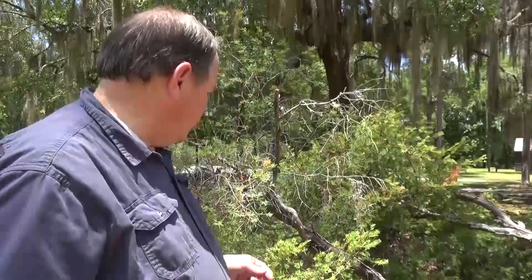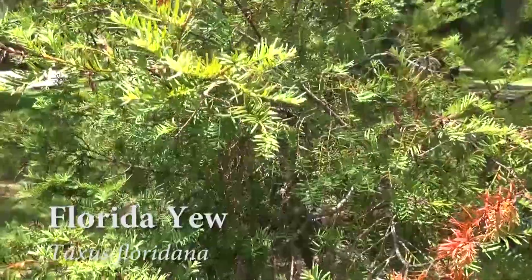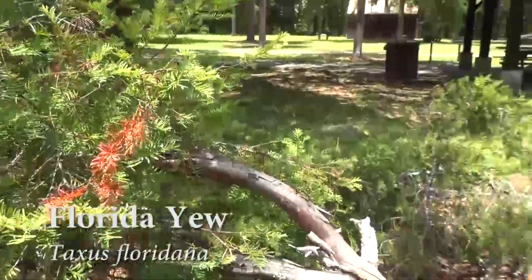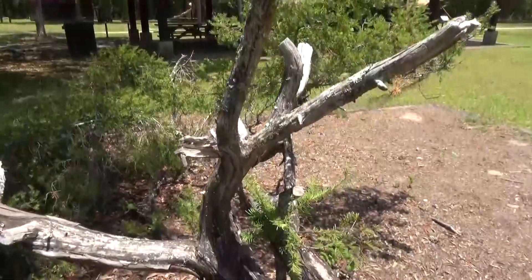I'm Dale Cox for Two Egg TV and we are taking a look at one of the rarest trees or plants that you can still find anywhere in the world. This is the Florida Yew. This tree only grows in the ravines and the bluffs along the upper Apalachicola River. This particular example is right here at the picnic area at Torrey Estate Park and it is one of the few places that you can actually still approach and see and photograph one of these trees.